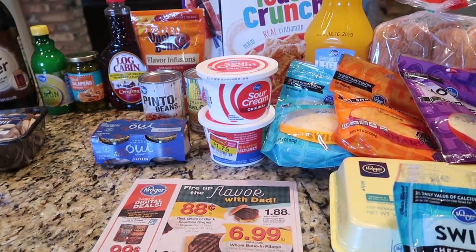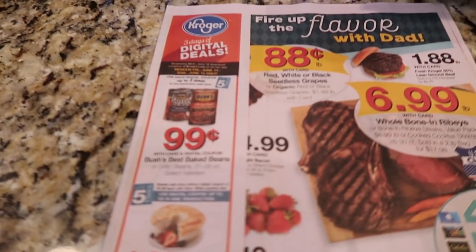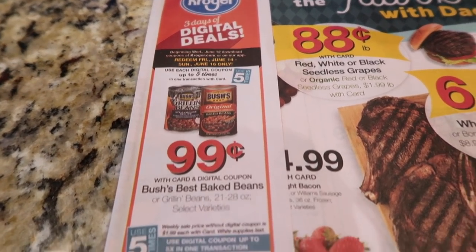So I'm headed to Kroger, and when I get back I'll show you the haul. Be sure to stick around to the end for the question. I spent more at Kroger today than I have in a long time, but I'm stocking up on some of the three-day sale items as well as some stuff for Father's Day and just some things we had run out of.